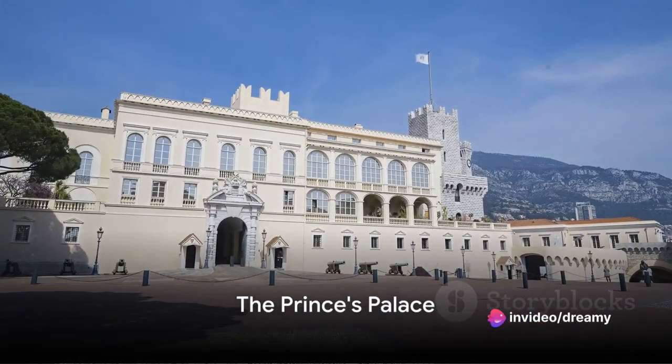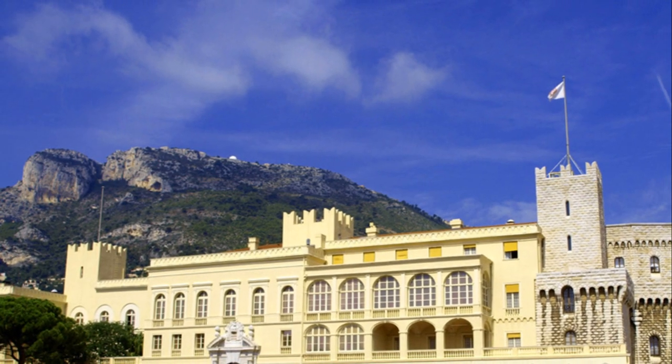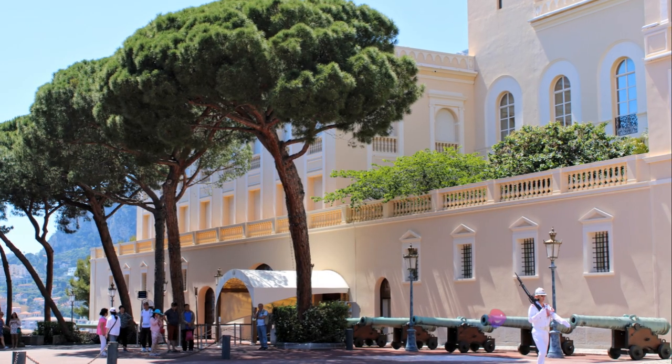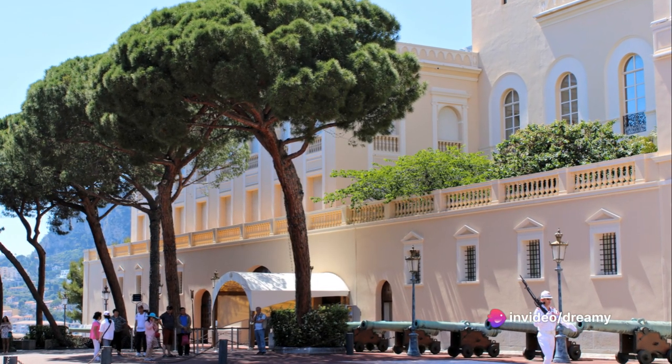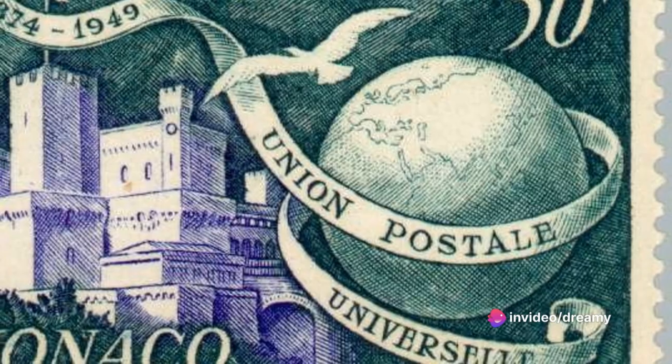Our number 8 must-see wonder is a royal affair — the Prince's Palace. This grand edifice perched high on Monaco's ancient rock is more than just a palace. It's a symbol of a bygone era, a testament to the rich history and royal lineage of this tiny, glitzy principality.